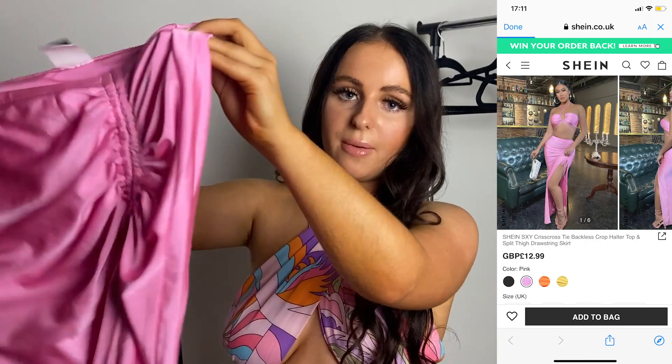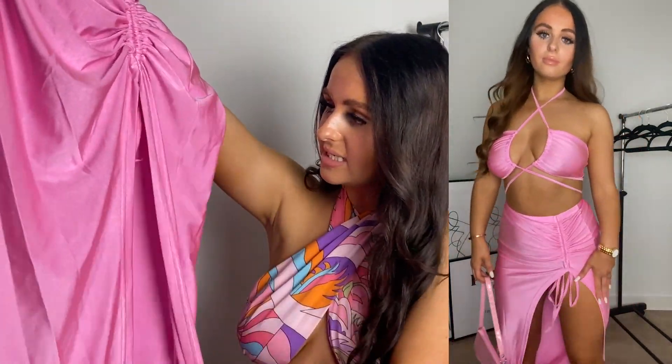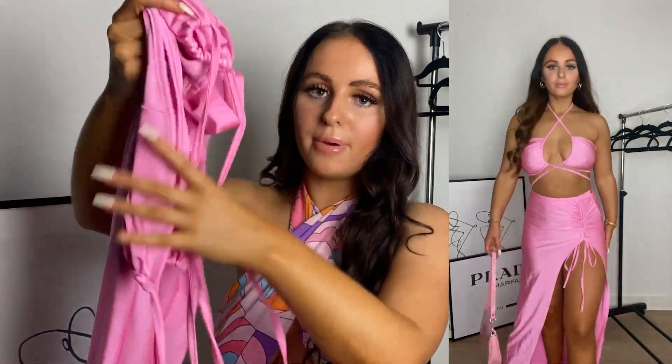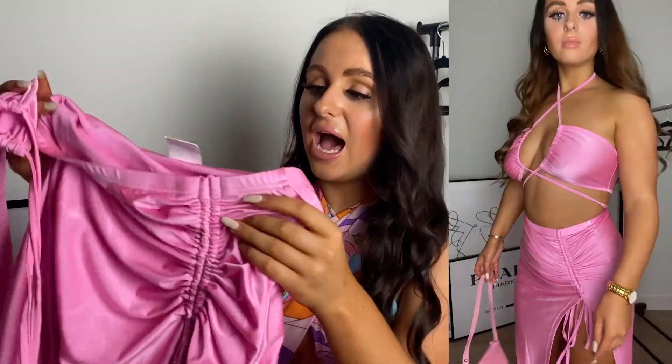Moving on is this gorgeous pink skirt set — another set, what can I say, I just love them! The midi skirt has a split detailing in a ruched material, and it comes with a matching crisscross top. This is just holiday vibes to a tee — though you can also wear it in England for nights out. It looks amazing with a belly chain, gold accessories, wedges, and a wedge bag — or white tie-up heels and a white bag, or even pink accessories. I got a size small and it fits perfectly. I've actually got this style in green, blue, and nude — I'm just obsessed.